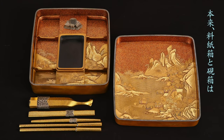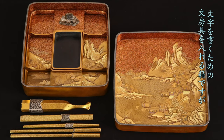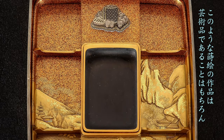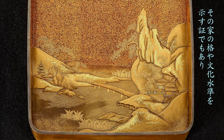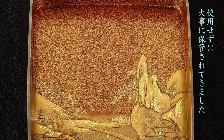Originally, these boxes are made for putting stationery, such as paper and brushes. Of course, such lacquer work is the art, and the gorgeousness is a proof of the character and cultural standard of the house. And it is more meaningful to possess it than to use it.